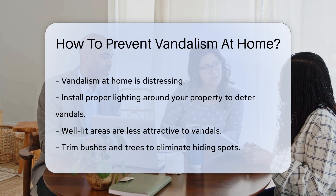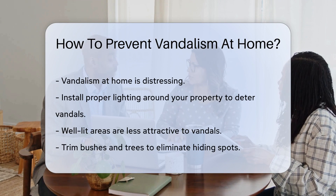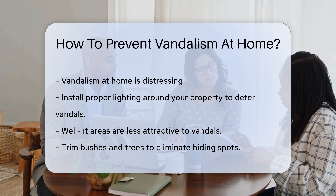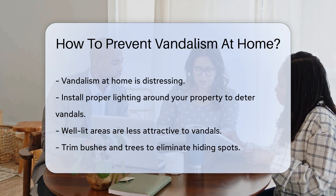One effective way to prevent vandalism is by installing proper lighting around your property. Well-lit areas are less attractive to vandals as they prefer darkness to carry out their activities.